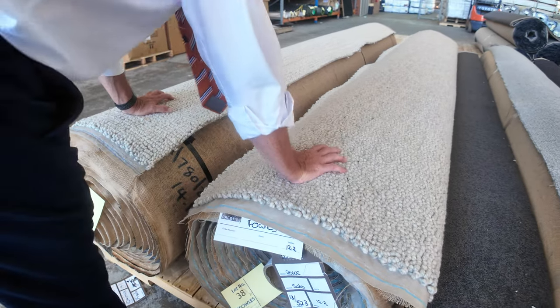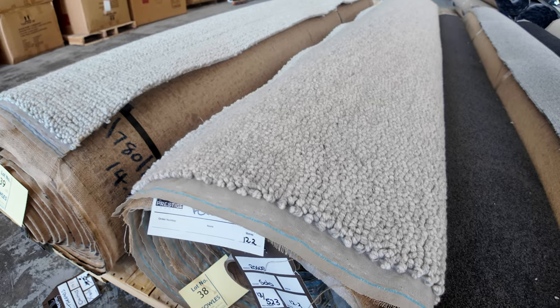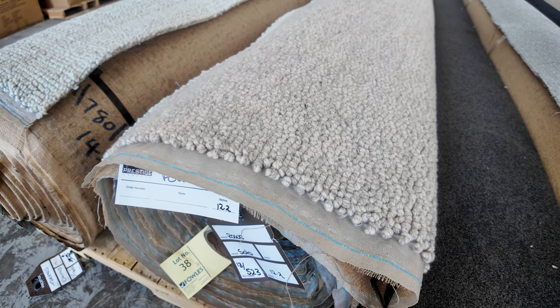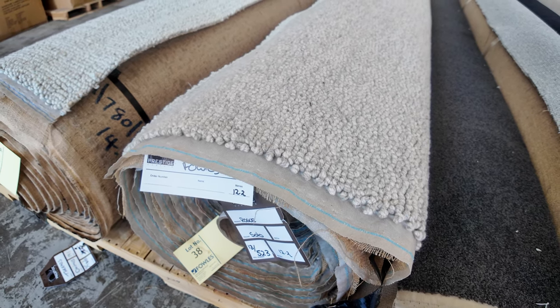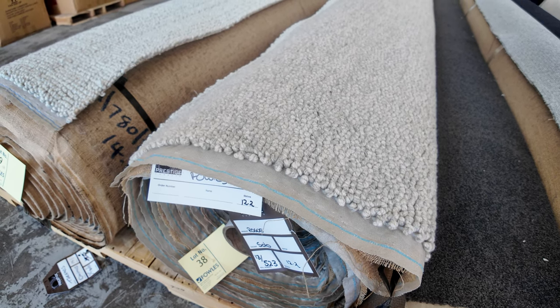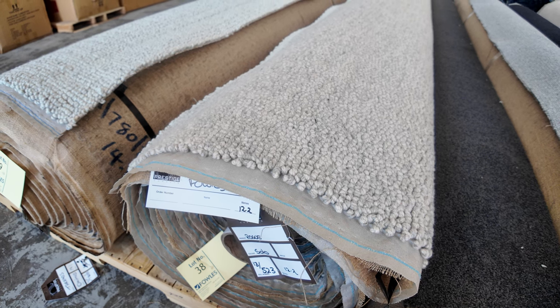Lot number 38 and 39 are worth having a look at. These are beautiful quality prestige carpets that normally retail around about $400 a metre. They're that beautiful thick chunky loop pile. They look like really big rolls but lot number 38 is actually a 12.2 metre roll — really thick, heavy loop, really high quality. I'd expect it to make around $60 to $80 a metre, so you're saving yourself close to $300 there.